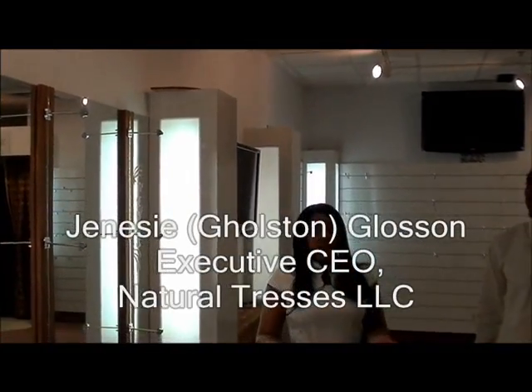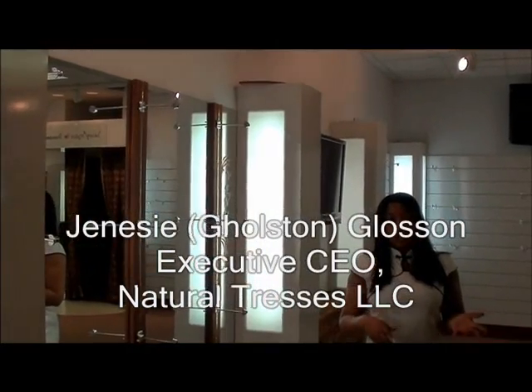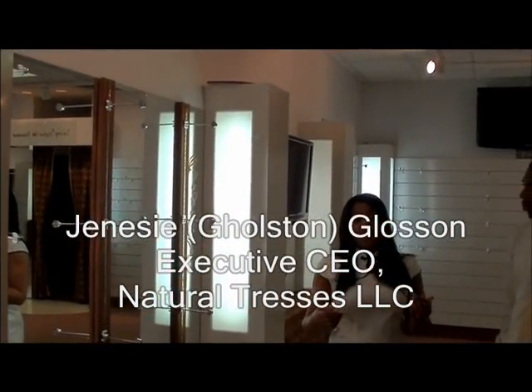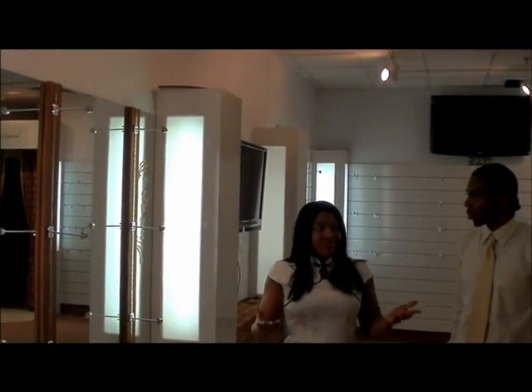In this area, we have different lines that we're dealing with. There's different types of hair extensions. We deal with strictly Indian and European hair, and it's all human hair, so it's something that is different in this area and just something that we do differently and makes us unique.